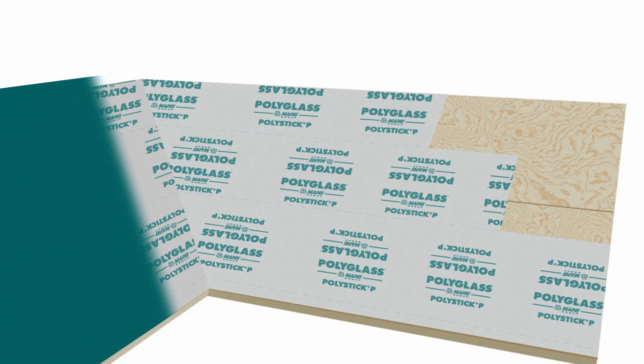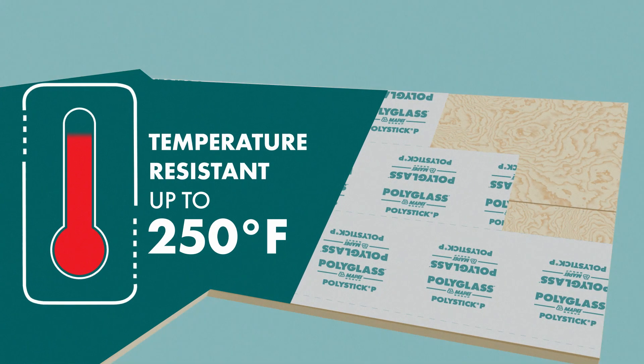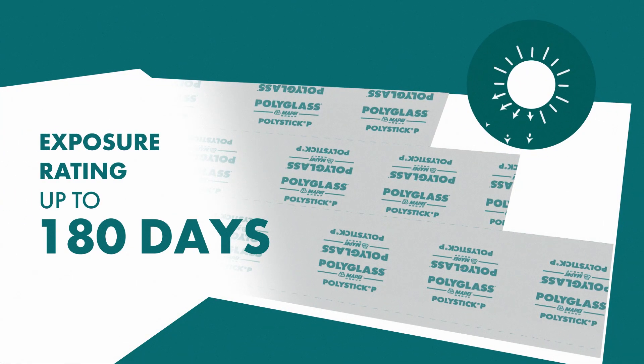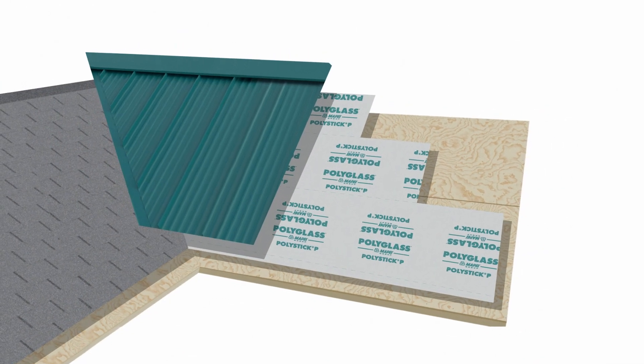PolyStick P resists temperatures up to 250 degrees Fahrenheit, which is ideal for metal roof coverings. The UV-resistant surface film is rated for 180 days of exposure, while the bottom surface allows a self-adhered application.